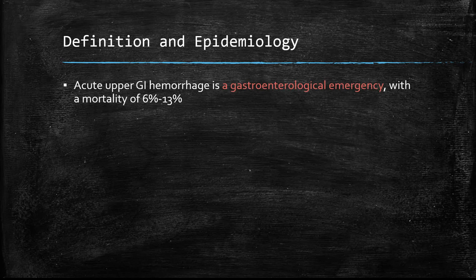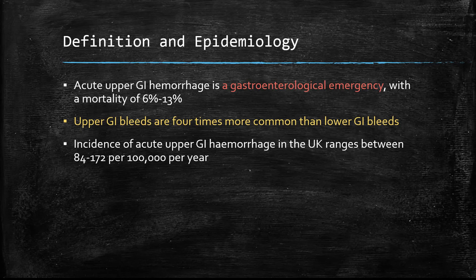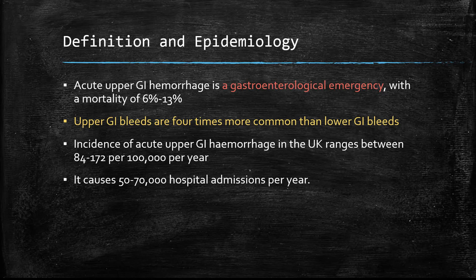Looking at the epidemiology: upper GI hemorrhage is an emergency, presenting with a mortality of 6% to 13%. These upper GI bleeds are also far more common than lower GI bleeds. Incidence in the UK ranges between 84 to 172 per hundred thousand per year, causing a vast amount of hospital admissions annually.